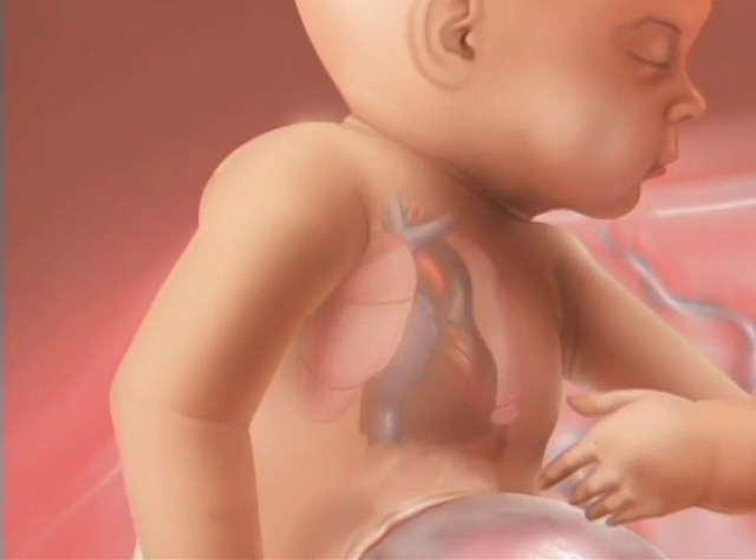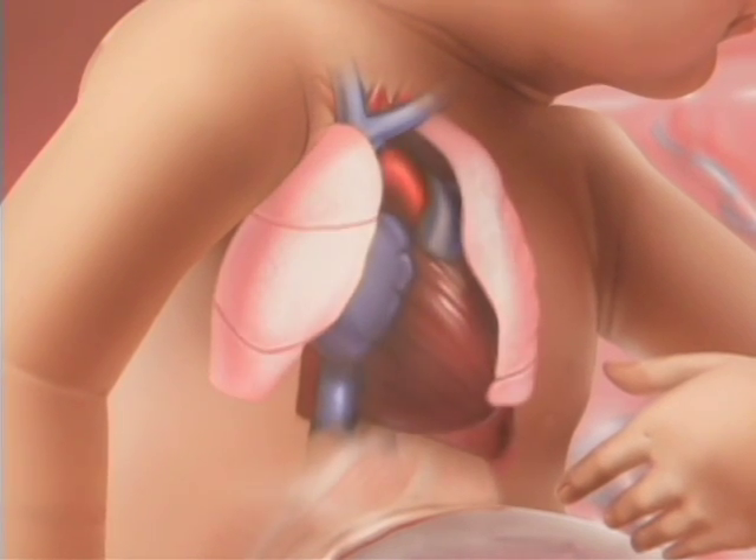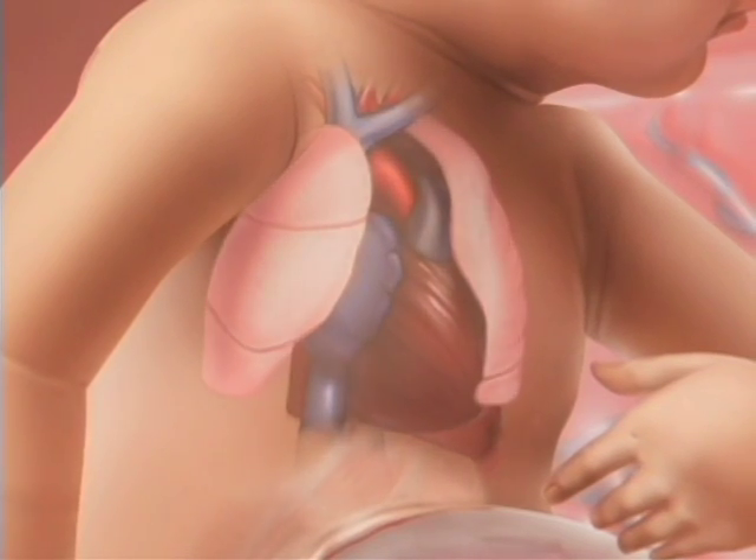One of the things we look for prenatally with giant omphaloceles is how the chest is growing, because giant omphaloceles are associated with relative pulmonary hypoplasia — small lungs — which can obviously affect prognosis. If the chest is significantly behind in size, we know these babies are going to have serious trouble breathing.